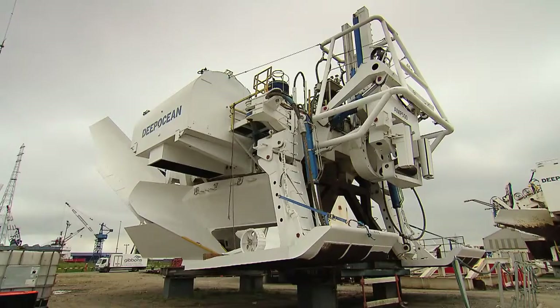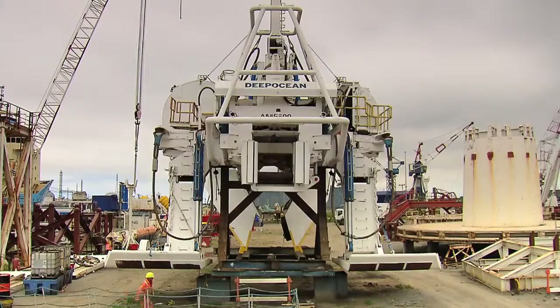It's very unique. It's a monster. It's the world's biggest plough. It's the M500.